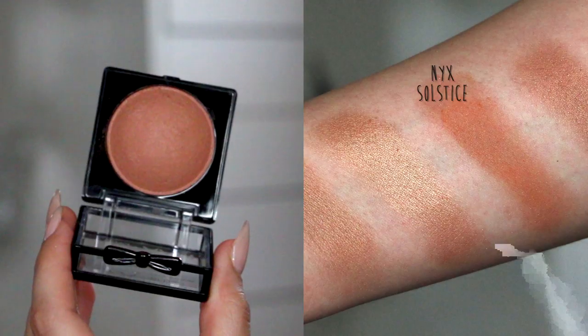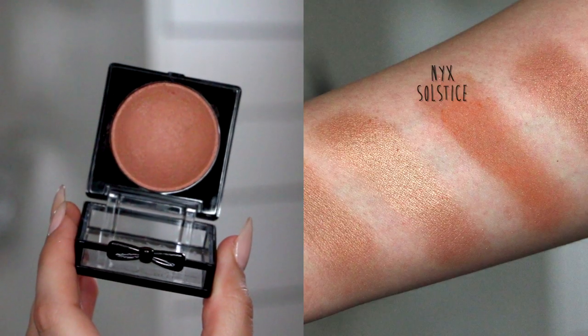Next is a newer product from NYX — their baked blush in the color Solstice. This is so beautiful. It's a terracotta with a little bit of an orange-y bronze undertone, and it's gorgeous on the cheeks. I love NYX's cheek products. This is one I would use as a blush-bronzer — if you still want to wear blush, apply this over it for a little bit of sheen to the color. NYX is available at Ulta, it's really affordable, and the swatch kind of speaks for itself.